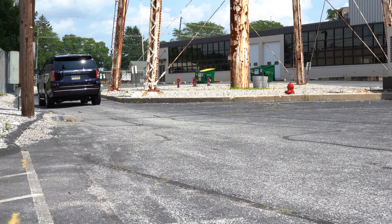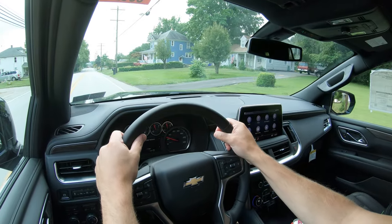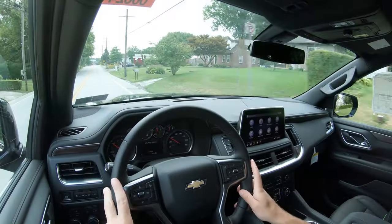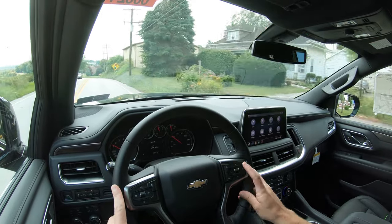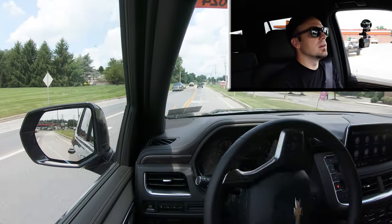Before the acceleration test, I want to mention there are drive modes available: Normal, Sport, Off-Road, and Tow/Haul. These adjust shift points, throttle response, steering sensitivity, and in some cases even the suspension settings. Now, let's find a straightaway and do a quick acceleration run — keep in mind we have the 5.3-liter direct-injected V8 — and see how quickly we can get this new Tahoe up to speed.